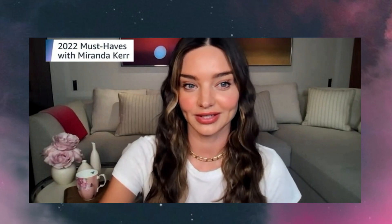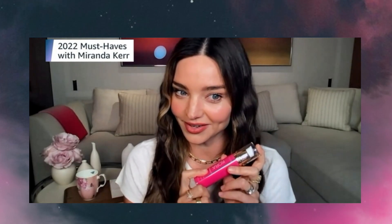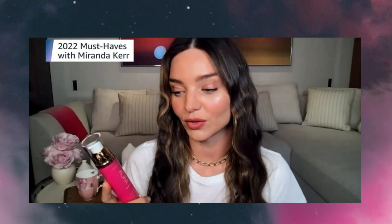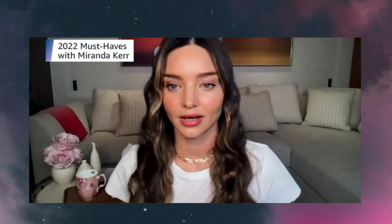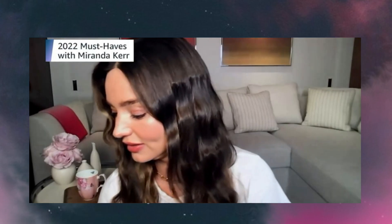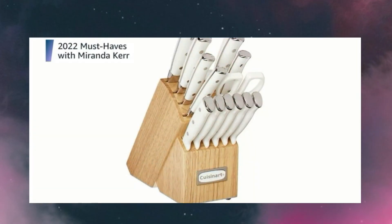Speaking of citrus, we also have the Noni Bright Vitamin C Serum. It has Kakadu Plum from Australia, which is one of the highest forms of naturally occurring vitamin C, and it also has lemon peel and orange peel ferments, which really help brighten pigmentation and firm your skin.